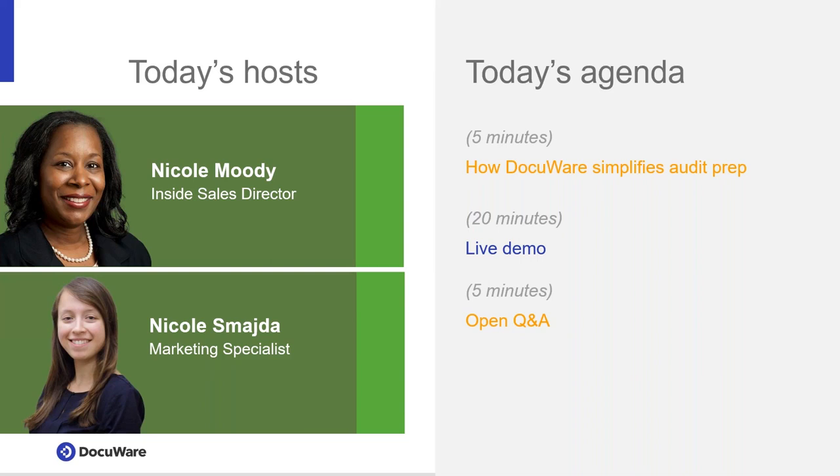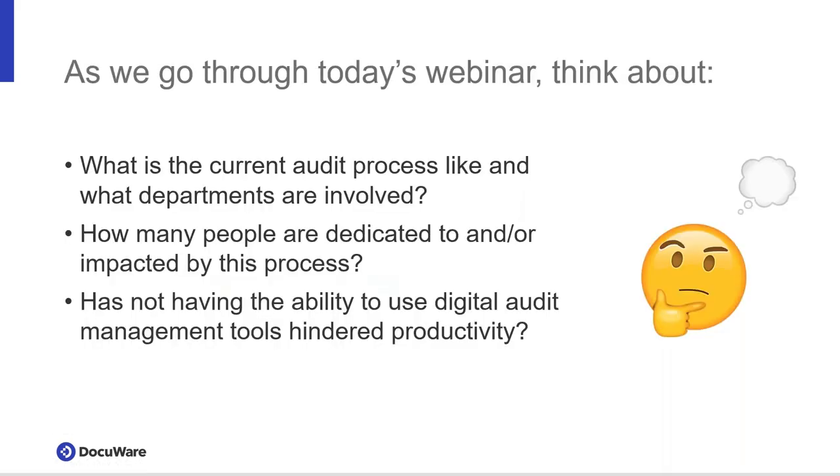I will send out an email with the recording, slides, and handouts in your GoToWebinar panel either later today or no later than tomorrow morning. On the right you can see today's agenda. For the first few minutes Nicole will go over how DocuWare can simplify your audit prep, then she'll go right into a live demo, and at the end we'll open it up for Q&A.